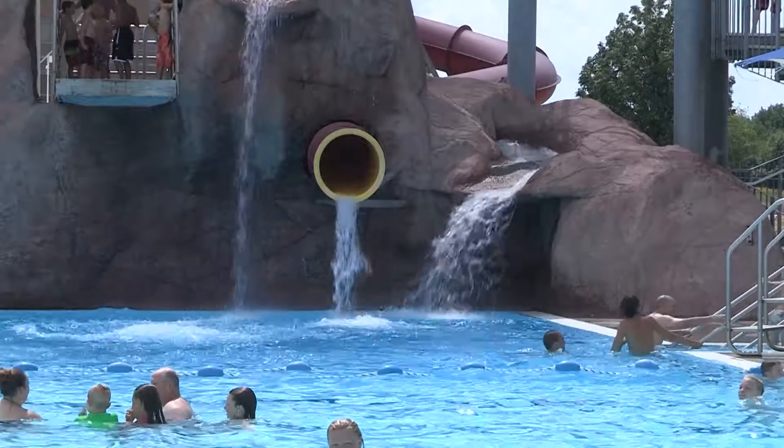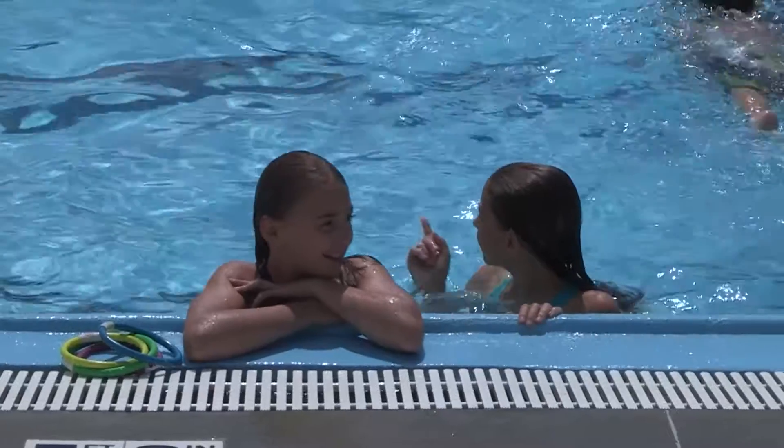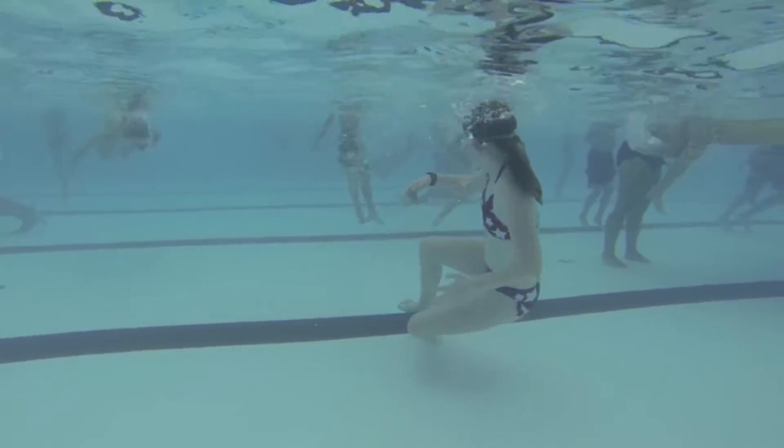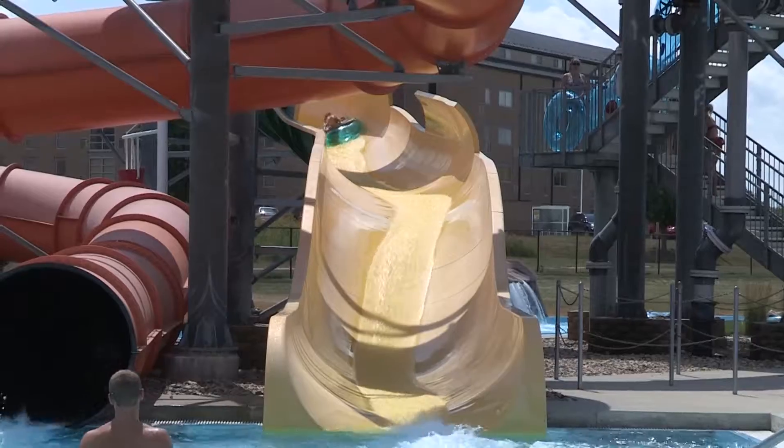Jump into a pool of fun at The Falls. With the hot, hot weather this summer, there's no better way to cool off. The Falls is no ordinary public pool area where swimming is the only option. This pool has a lot to offer for kids of all ages and even adults.